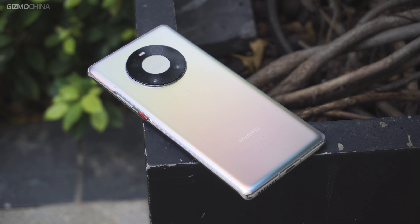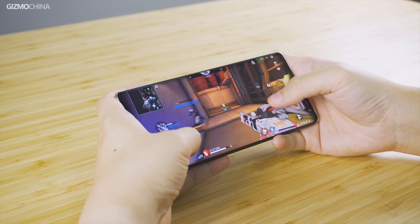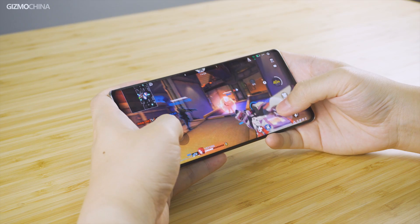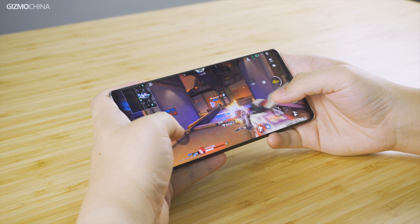So what do you think of the Kirin 9000? Please tell us your thoughts and leave your comments down below. If you liked the video, kindly click the subscribe button and give us a thumbs up — it would mean a lot to us. Thanks for watching, this is Kirin from GizmoChina, and we'll see you soon.